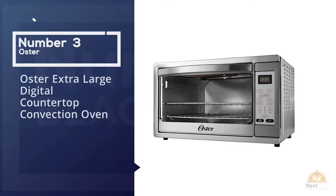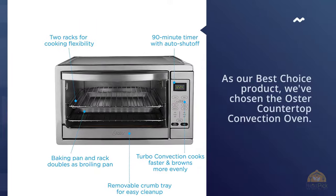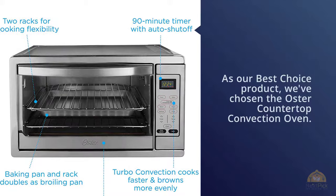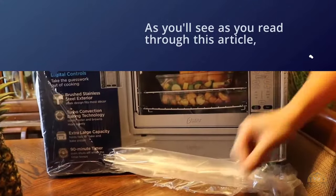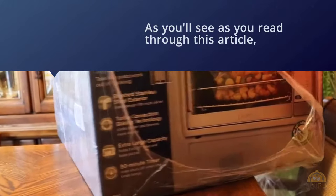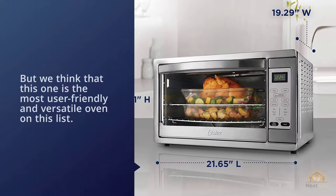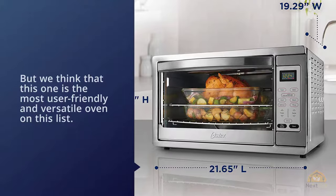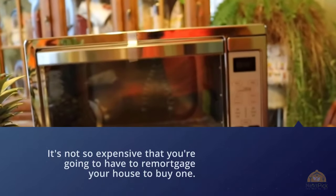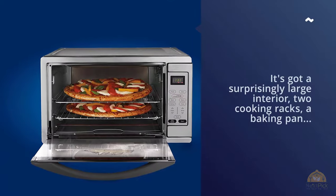Number three: the Oster extra-large digital countertop convection oven — our best choice product. There are a lot of different styles of convection ovens with different features, but we think this one is the most user-friendly and versatile oven on this list. It's also not so expensive that you'd have to remortgage your house to buy one. It has a surprisingly large interior, two cooking racks, a baking pan, and a broiling rack, giving you plenty of cooking options. At the bottom of the oven, it has a removable crumb tray for easy cleaning.